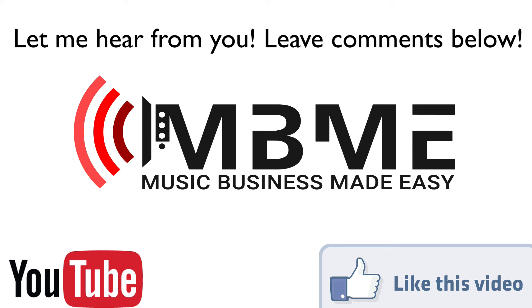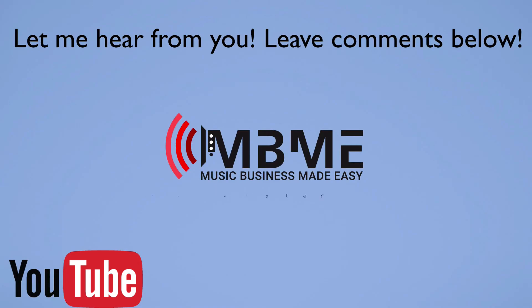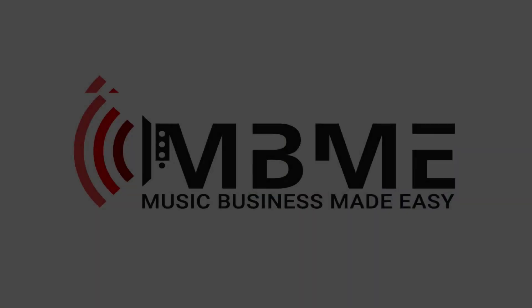And also don't forget to check out other music business tips that we share. Take care and have a great day.